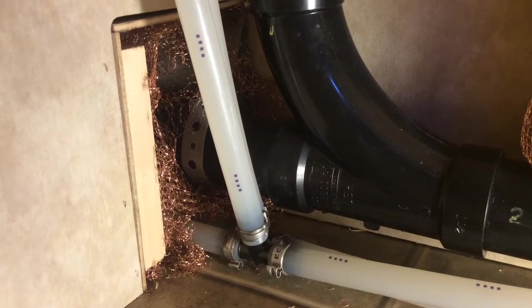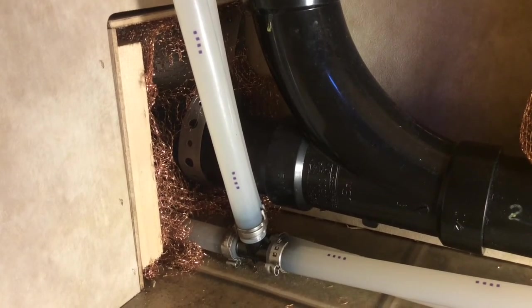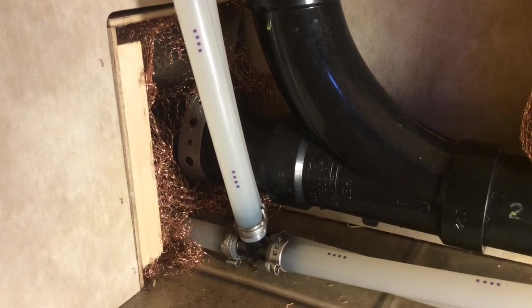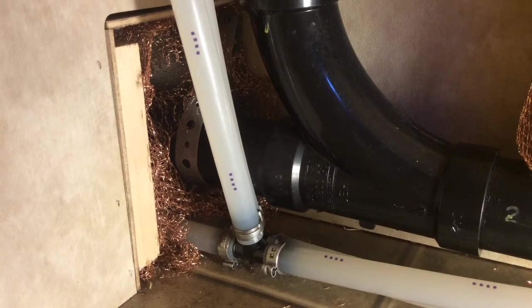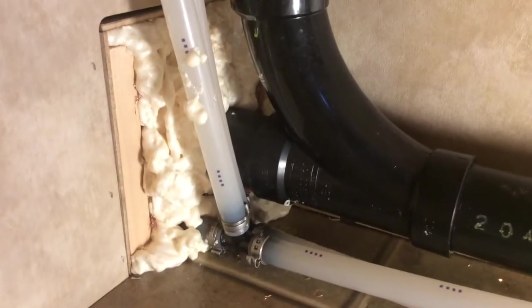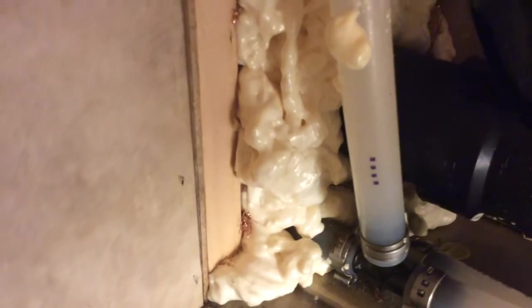I've packed the copper mesh in there loosely, in such a way that I can get the tip of my spray foam gun in and around the wire mesh. The foam is now in place and you can see the copper there — the foam is woven through the copper.